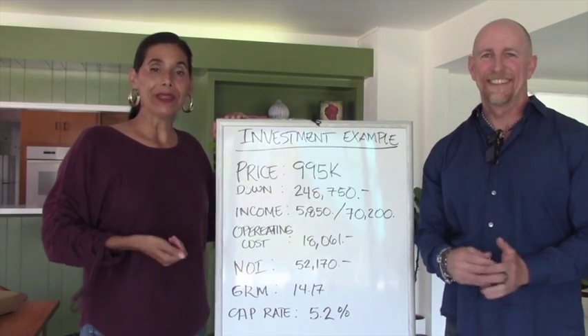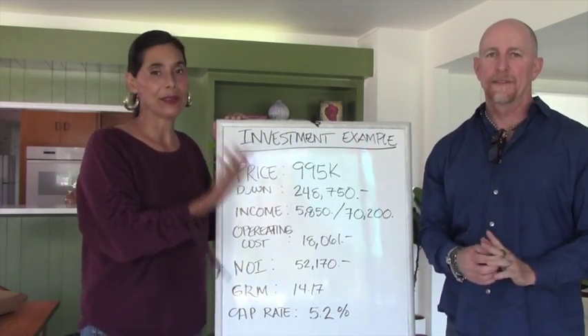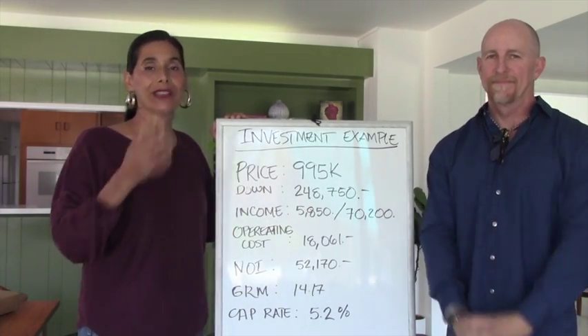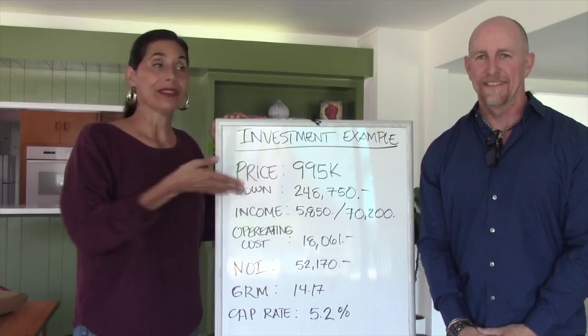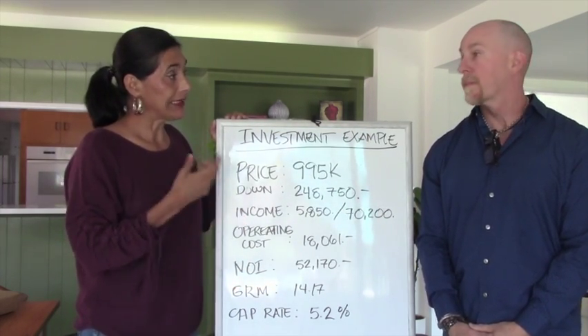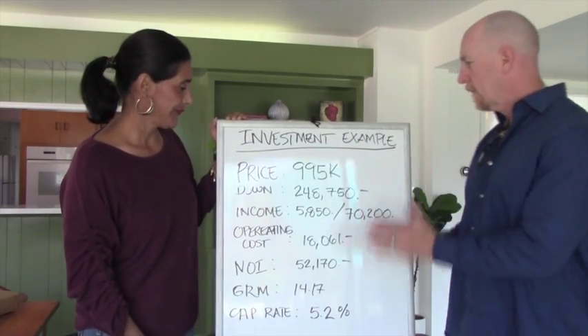Hi there, we are Agents Lane Real Estate — Elizabeth and Brian — and today we want to talk about investment properties: what we look for in numbers and the four factors that we also look for outside of just the numbers. So let's delve right into it.